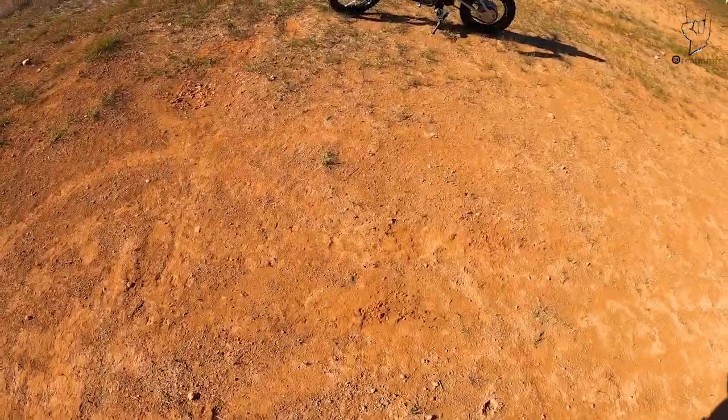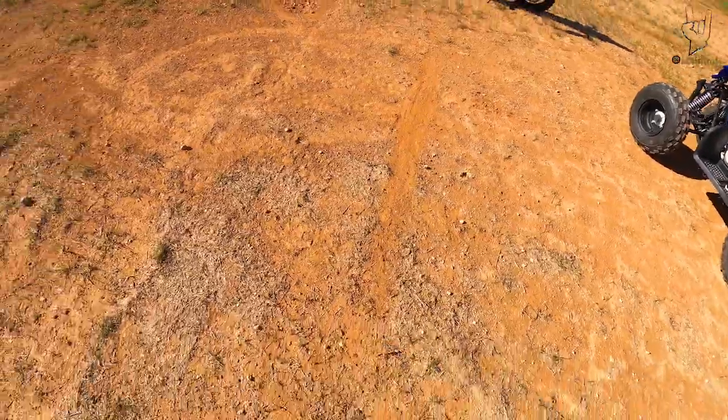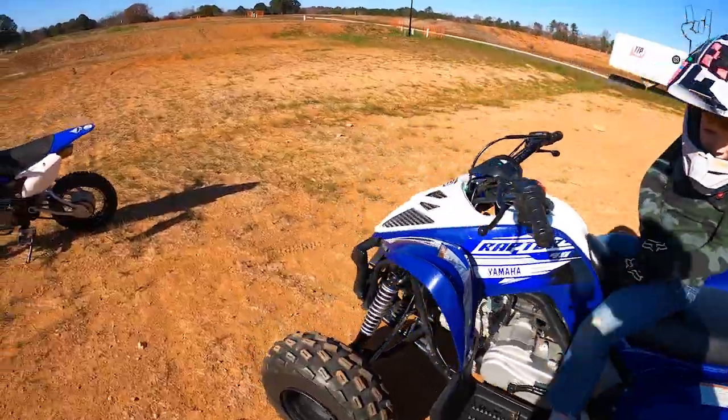Yeah dude, all right, we got one mark right here. I believe this was back tire. That was pretty far dude. I'm gonna say that's at least a good 15 to 20 feet. What do you think? It's pretty far, right?